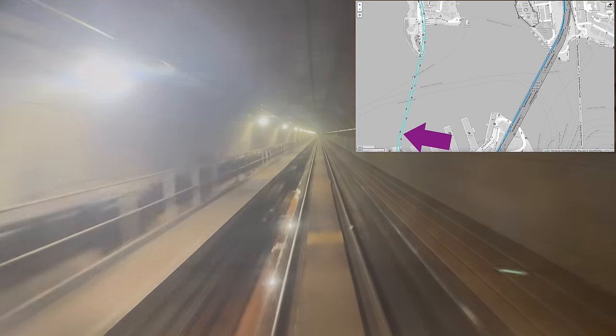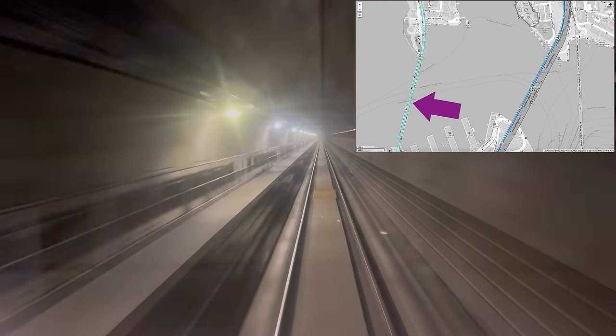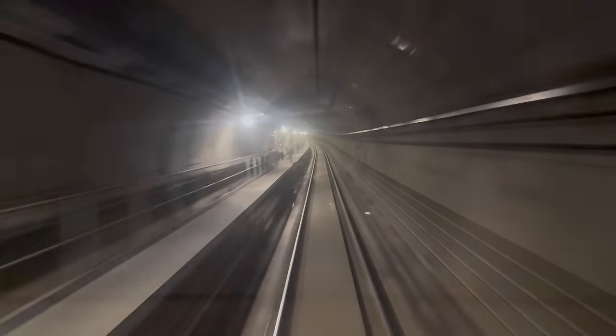Now going under Sydney Harbour in the southbound tunnel instead of the northbound one, at around 80 kilometres an hour. I hope our virtual driver knows what they're doing. It's weird seeing the emergency walkway on the left instead of the right.